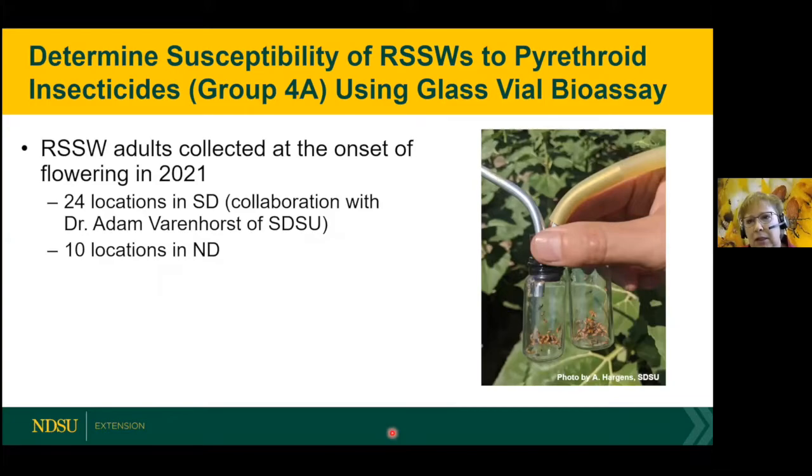We got a little concerned about what's going on with these red sunflower seed weevils and why the population is so large. So we wanted to do a glass vial bioassay to test these weevils for pyrethroid insecticide resistance. We've been doing this for several years, but I'll talk mainly about the 2021 data. We collected from 24 locations in South Dakota and 10 locations in North Dakota.